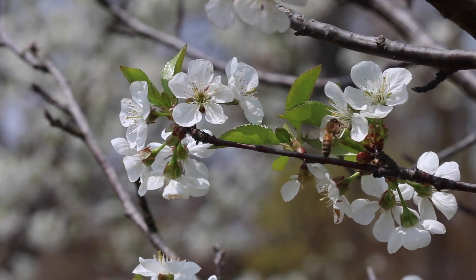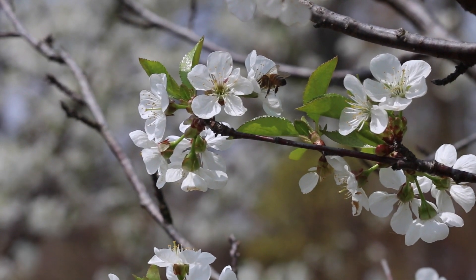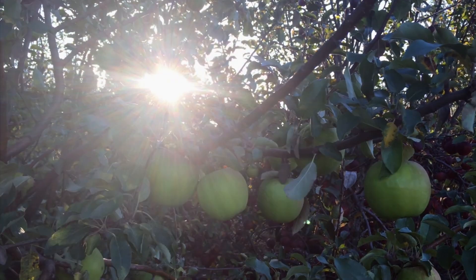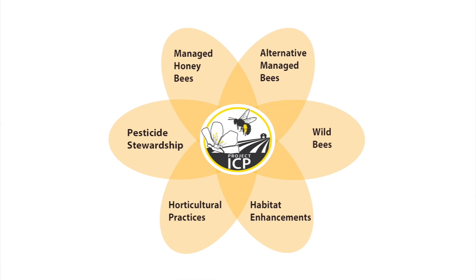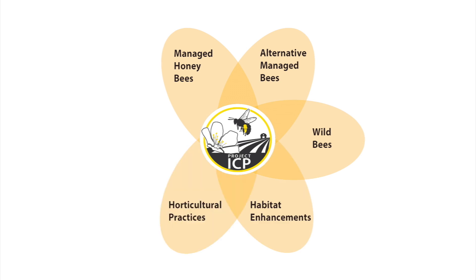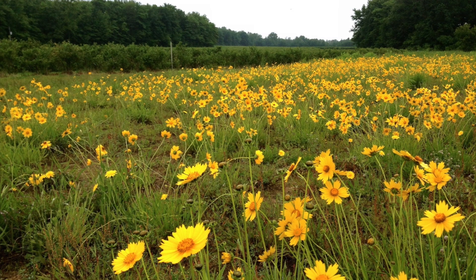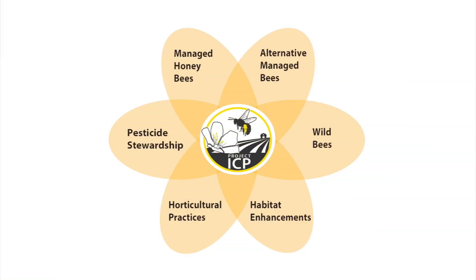In this video we'll be introducing the concept of integrated crop pollination and talking about different strategies you can use to maximize crop pollination and ensure quality marketable yields. Integrated crop pollination is the combined use of different pollinator species and pollination strategies — such as habitat enhancements like wildflower strips and hedgerows — and other farm management practices to provide reliable and economical pollination of crops.